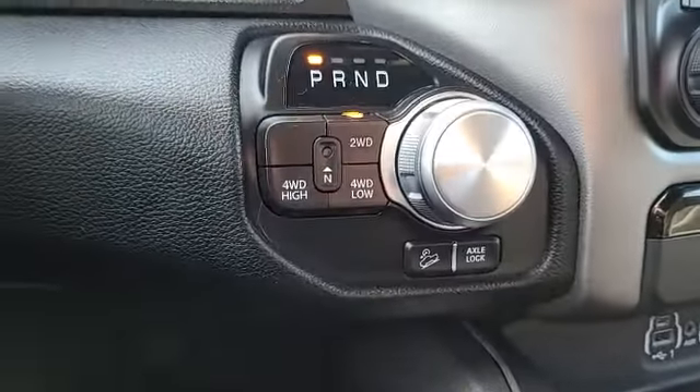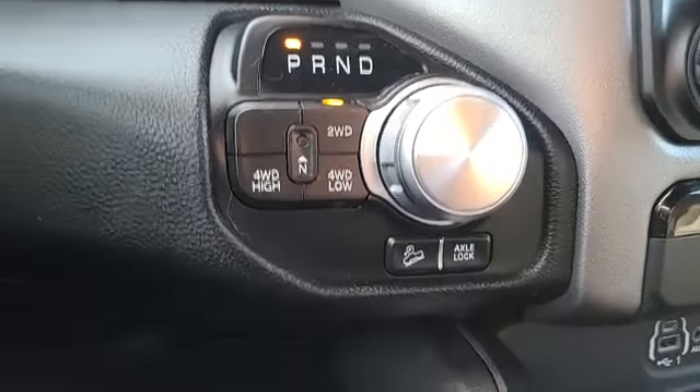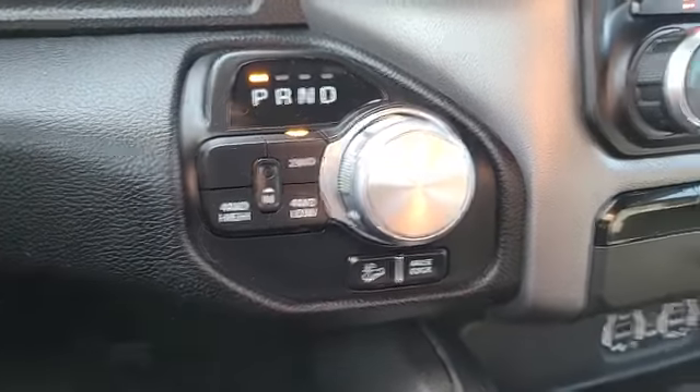Four-wheel drive on the fly as well, so you don't have to stop or pull over — just hit the button and you're good to go. And you can also lock your axles, so if you're ready to spin some tires, throw some mud, you're ready.